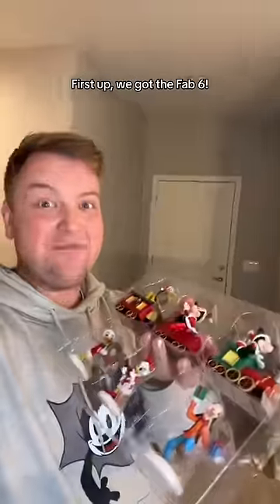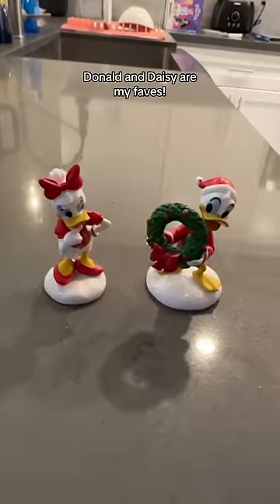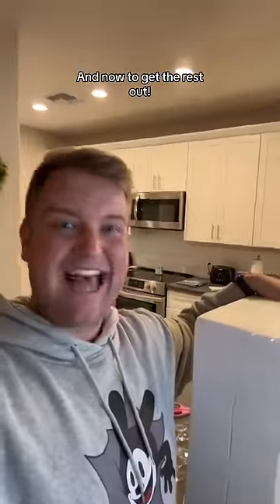First up, we got the Fab Six. They look stunning. Donald and Daisy right in my face. And now to get the rest out — careful. It looks banging. Let me show you what's in it.